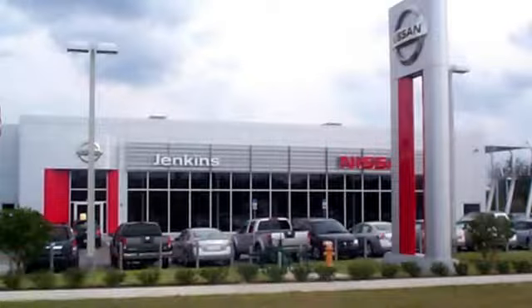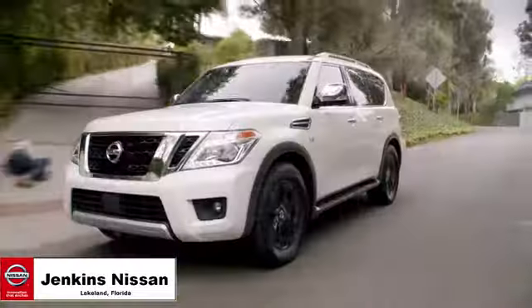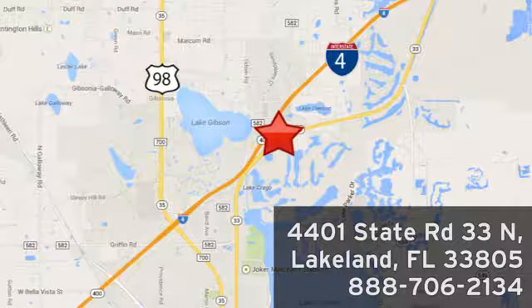Take it for a test drive today. Jenkins Nissan, where the deals are real. Or visit us in person at 4401 State Road 33 North in Lakeland, Florida.